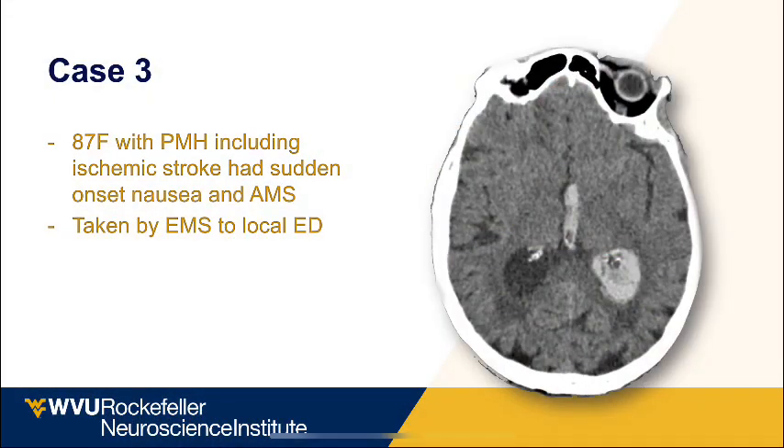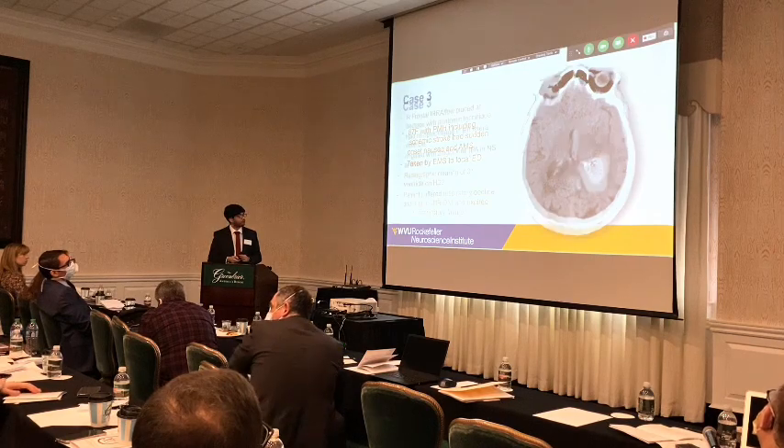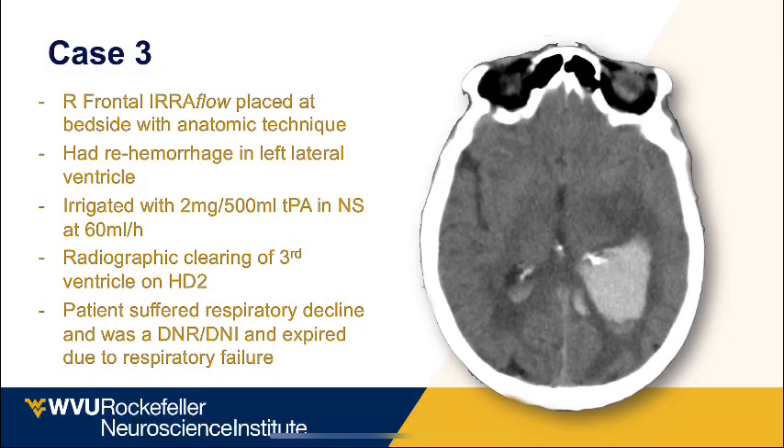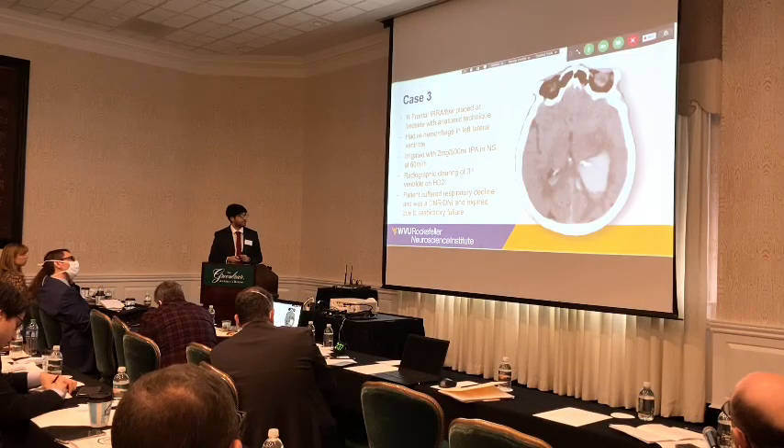Another case: an 87-year-old female with compressed ventricles who presented with a stroke and sudden onset of nausea. We placed the airflow catheter at bedside. She had some re-hemorrhage and was irrigated with TPA. By hospital day 2, there was almost complete resolution of the blood clot in the third ventricle. She subsequently developed respiratory issues and was made DNR/DNI, after which she expired.